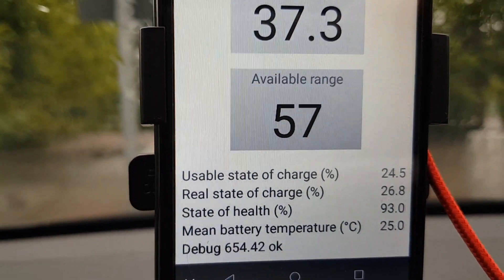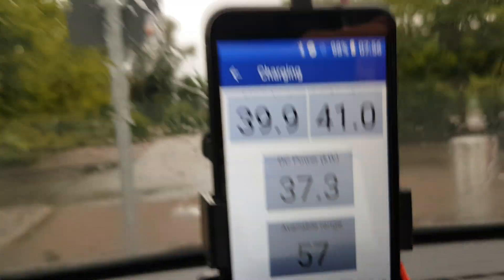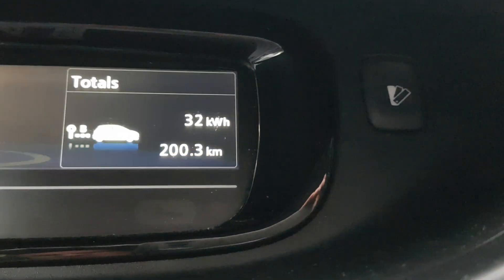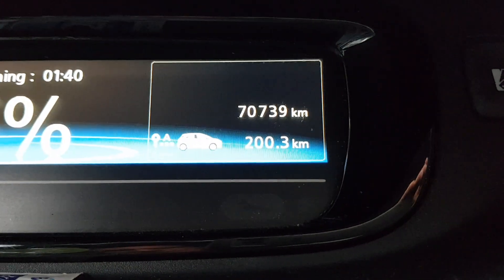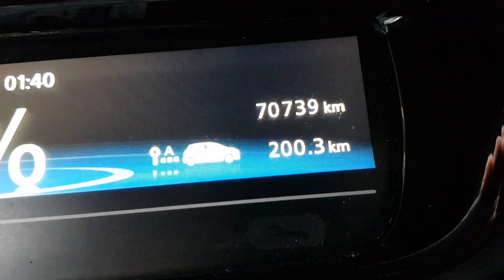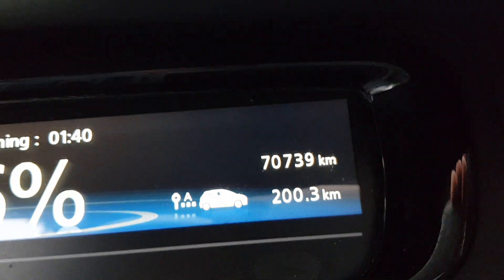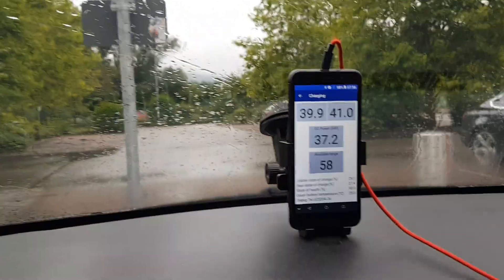The state of health of the battery pack is 93%, and here you can see the moment the change. The car has already driven 70,739 kilometers since May 2018.